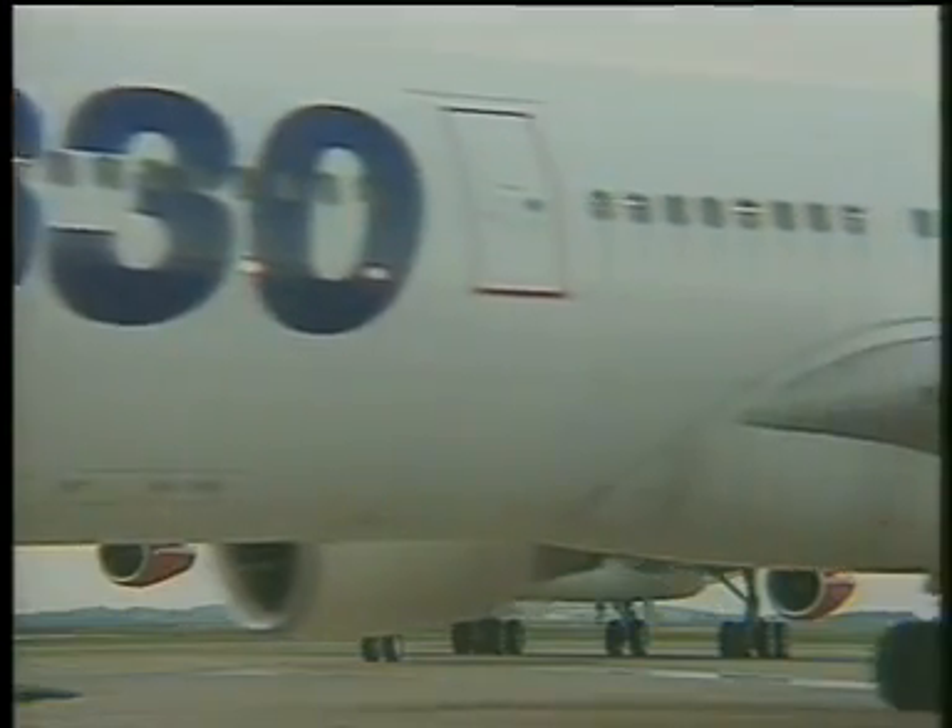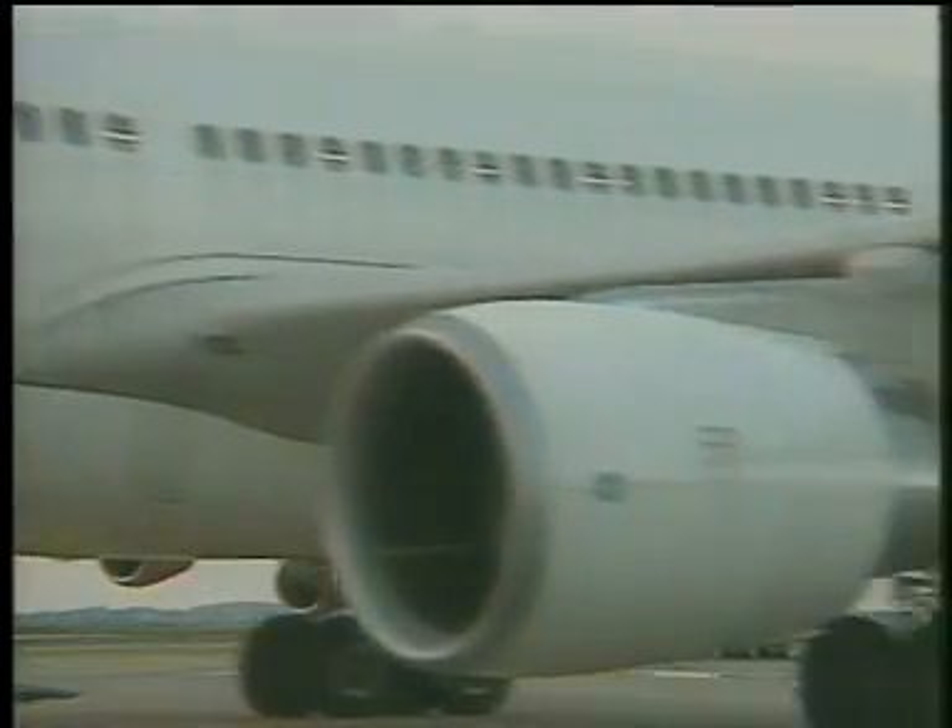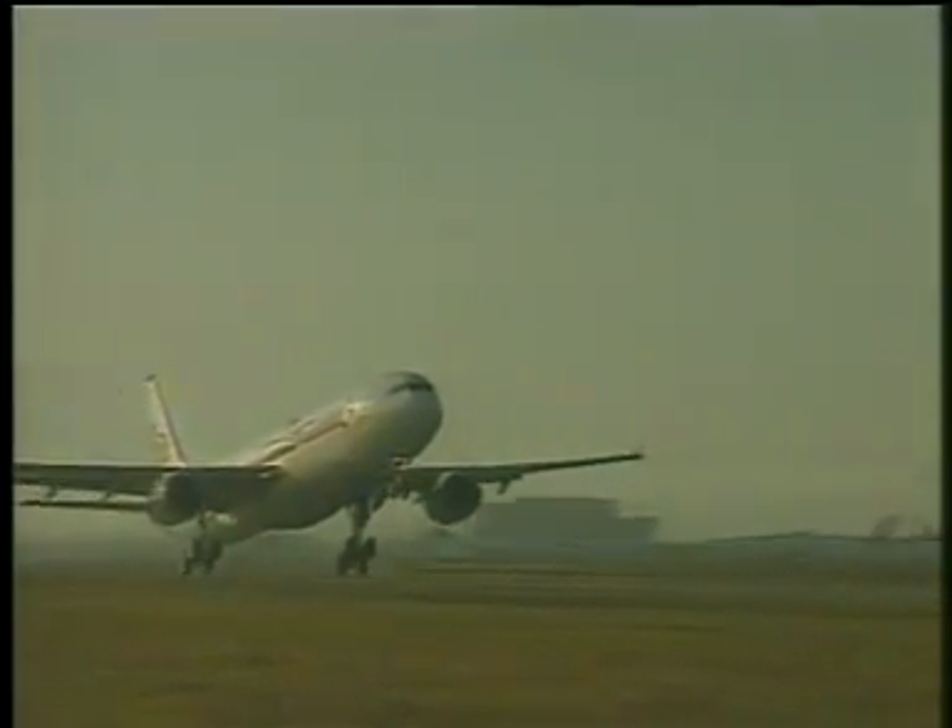ATH-1 Skye-7, position and hold, Trans-East. Taxi runway 9L. Air 1, clear for takeoff. Contact Departure Control. Frequency change approved. Thank you.